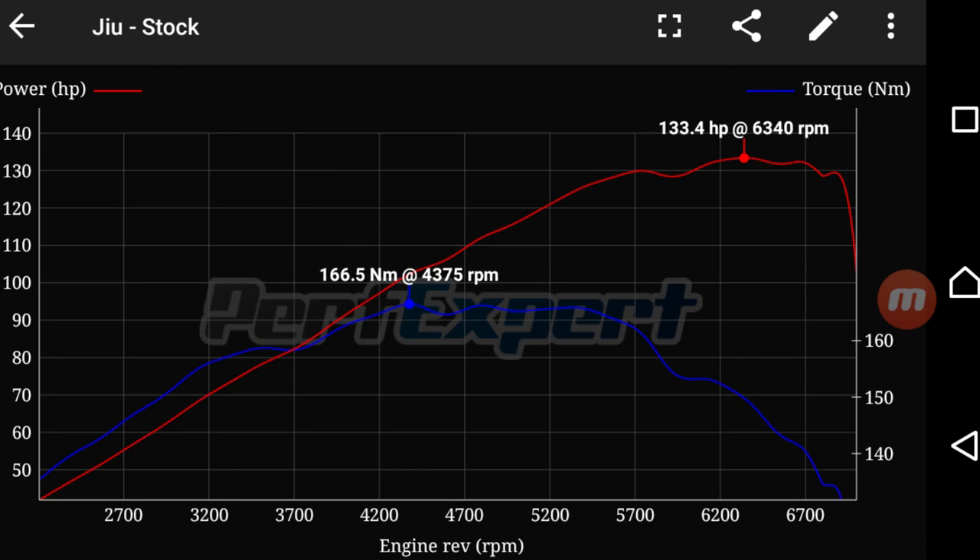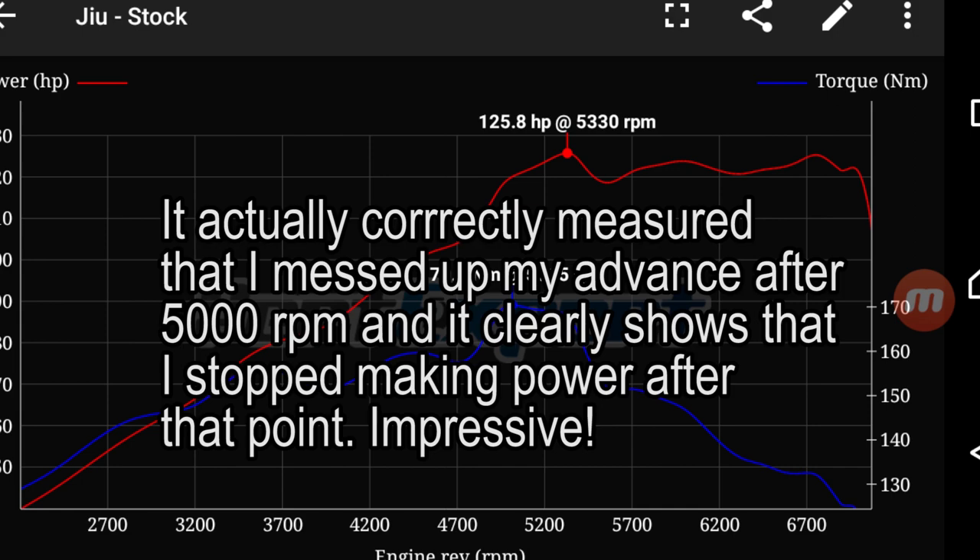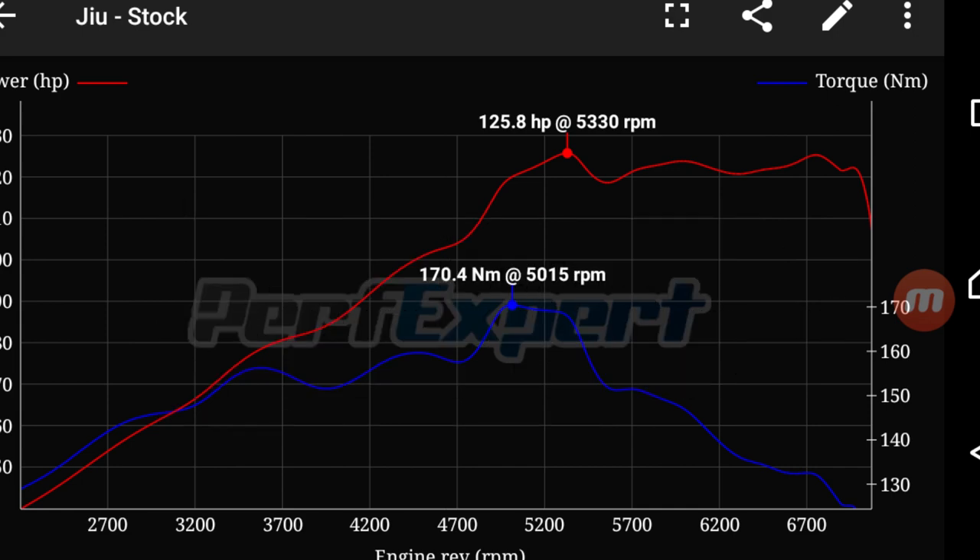We completed two runs with the updated ignition map. On the first run the app didn't really pick up any significant loss of power or torque — measuring 133.4 horsepower and 166.5 Newton meters of torque. However, on the second run with the retarded ignition, it actually picked up a loss of horsepower almost the same as the real dyno — around seven to eight horsepower loss — measuring 125.8 horsepower and around 170 Newton meters of torque. Interestingly it measured a slight torque gain, which the real dyno also did when I retarded the ignition.